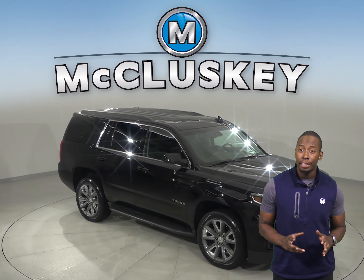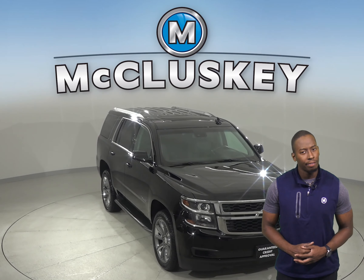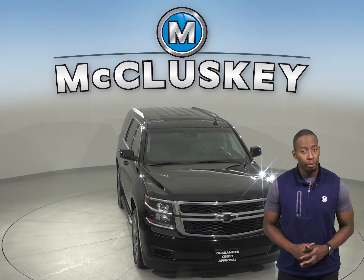If you're in the market for a spacious and fully loaded SUV, then this 2018 Chevrolet Tahoe may just be what you're looking for.